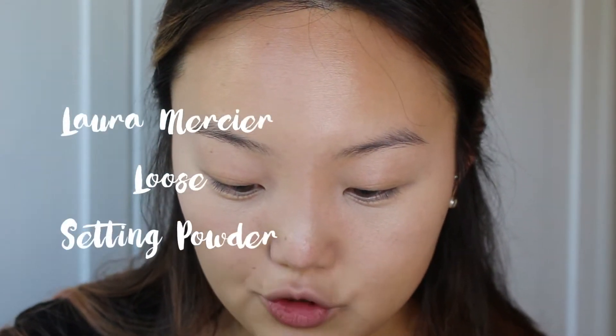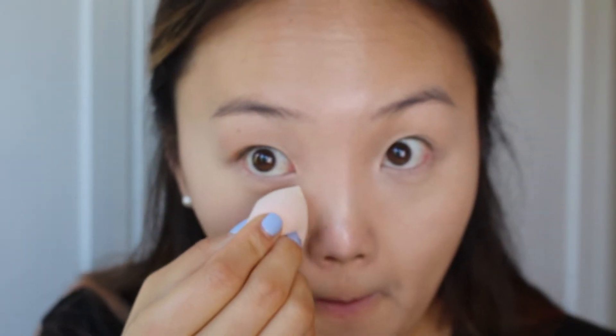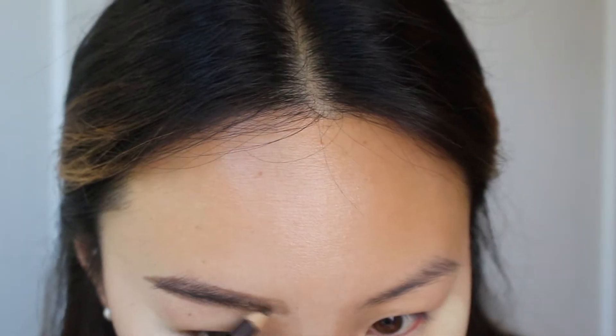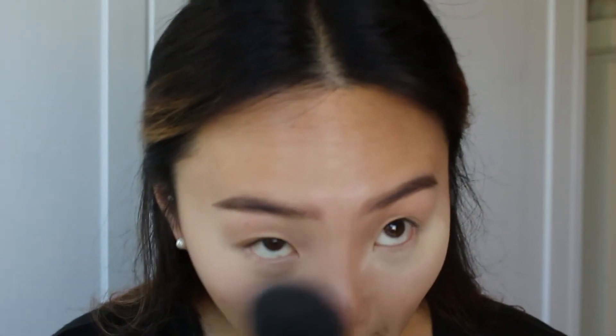Once the concealer's been blended in pretty nicely, I'm going to take my Loose Translucent Powder by Laura Mercier to bake my under eye area. I'm just taking a bunch of the powder with a sponge and placing it right here. And while that all bakes up, I'm going to fill in my brows with the Revlon Brow Fantasy Pencil, and then brush my brows out with a spoolie. Now I'm going to take a big fluffy brush and brush away that excess powder, and our concealer is nice and set.